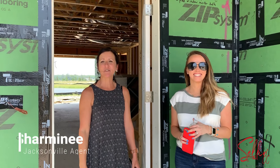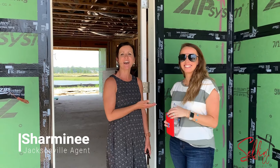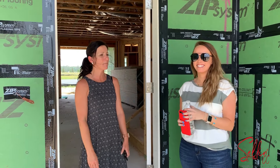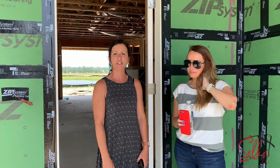Hey everybody, it's Sharmini Lopez with the Selling with CC team, Keller Williams Jacksonville, and this is Katie Halleck. We are here for her new construction home that they are building — we are here for a pre-drywall inspection.